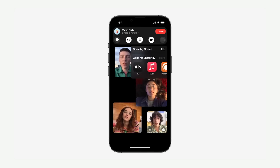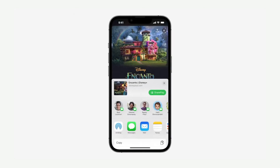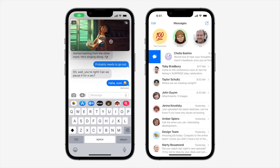Speaking of sharing, Apple is also expanding SharePlay, a relatively new feature that lets you watch movies and listen to music together. Apart from being able to play games and use other apps together over a FaceTime call, you can now do this directly from an app like Messages.